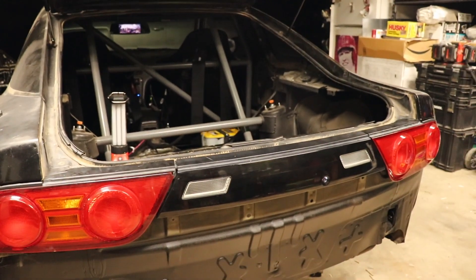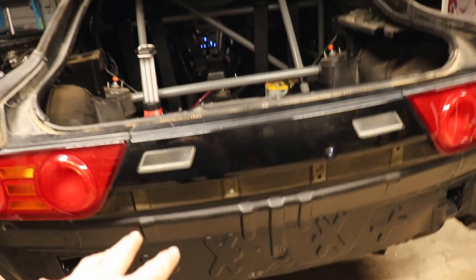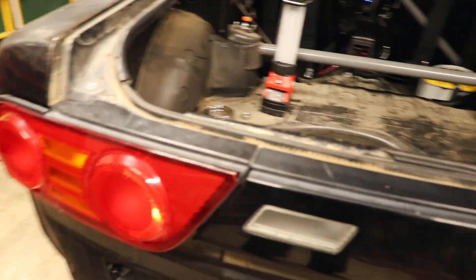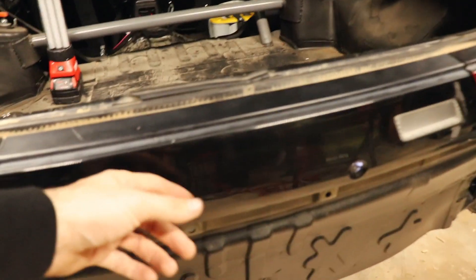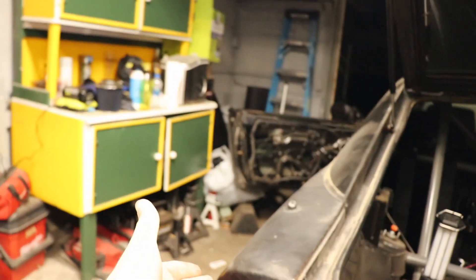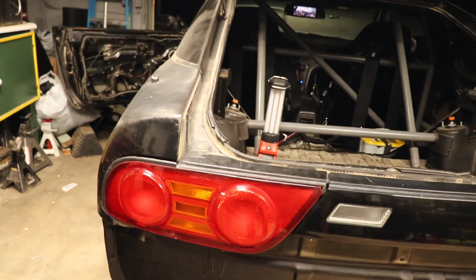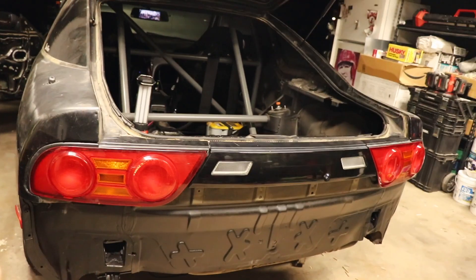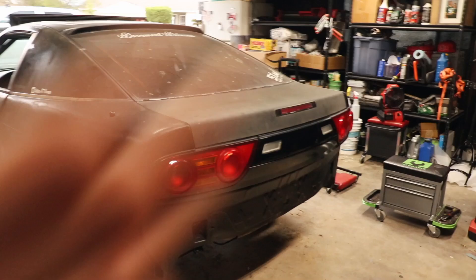I'm going to stretch this out one more day because tomorrow — Thursday — that centerpiece is supposed to arrive. It should come unpainted, and from the picture it looks black, so I'm assuming it'll be similar to the existing trim color. As long as it's black or looks somewhat black it'll be fine. Assuming it shows up tomorrow, the next thing you'll see is us putting that on.